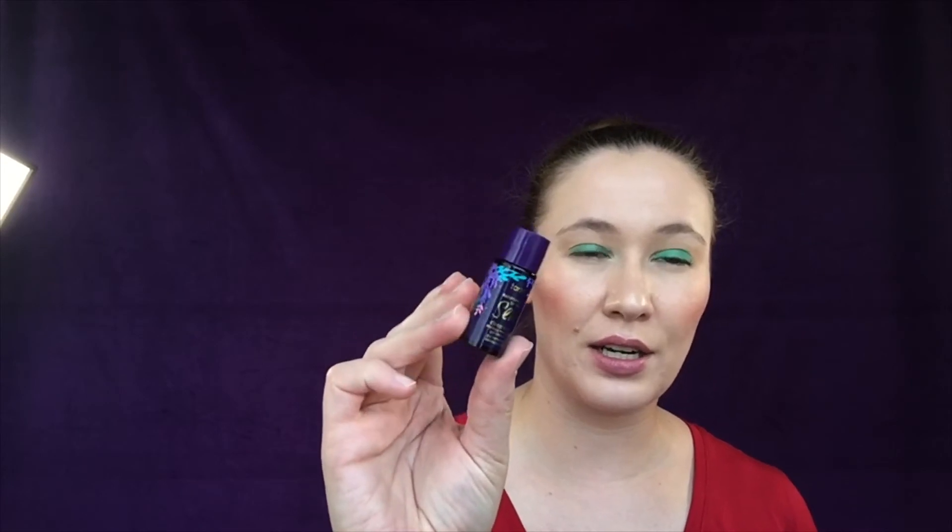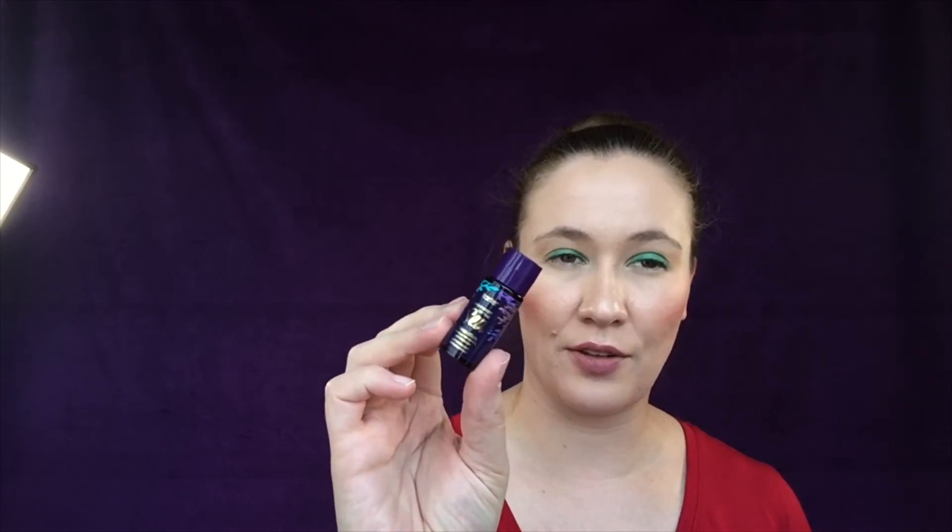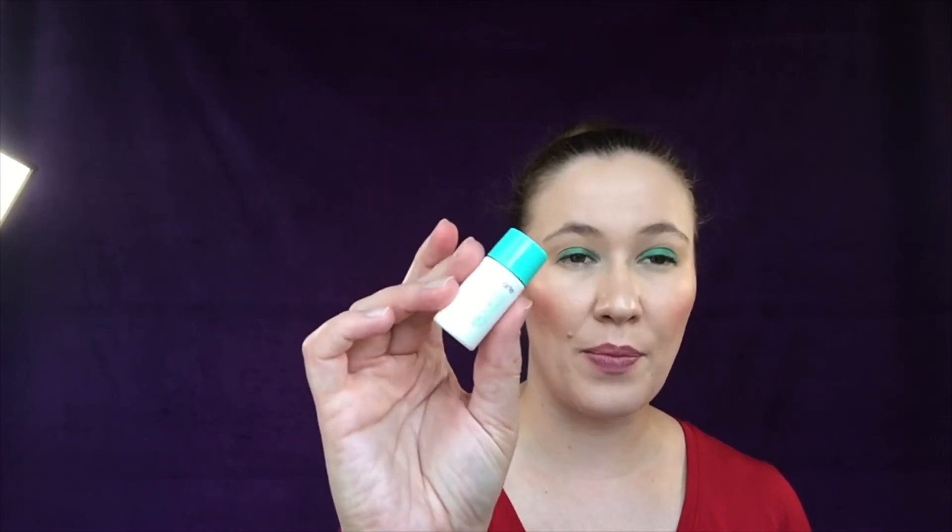Moving on to Sephora — I'll show my free gifts first. I redeemed for this set from Tarte: the Rainforest of the Sea Cleanser and the Knockout Tingling Treatment, because I'd heard really good things about it. I haven't tried it yet, so I thought it would be a good sample to get both of those.